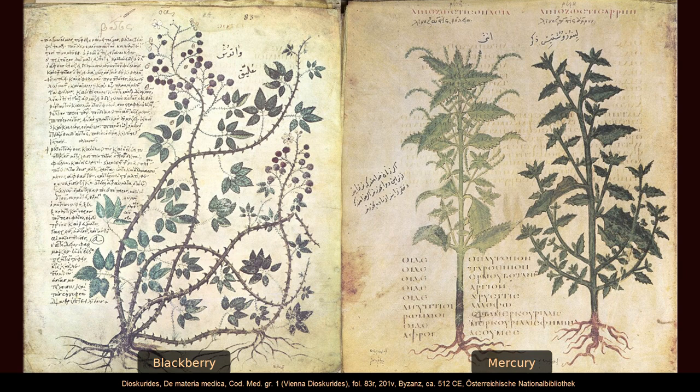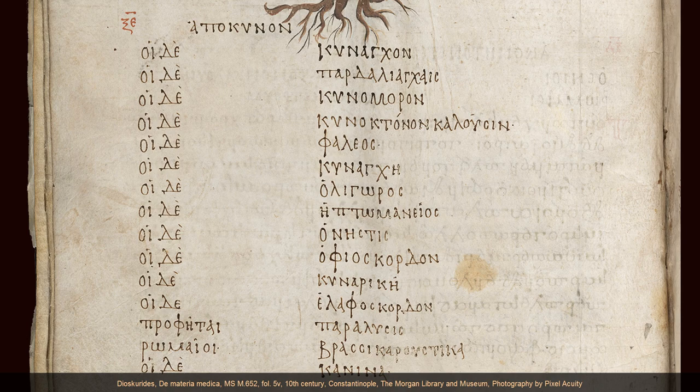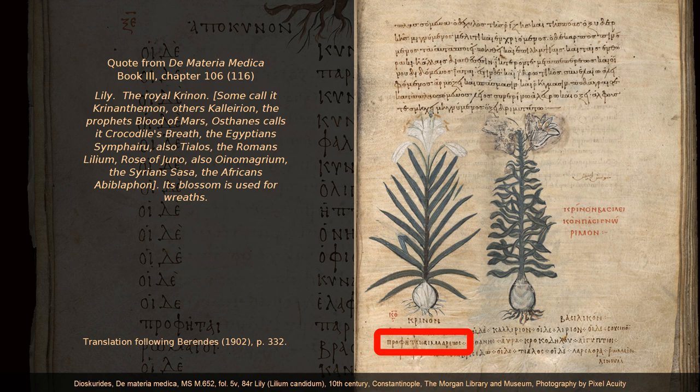But this famous manuscript does not only comprise descriptions of pharmaceuticals and their applications — it includes synonyms used in different languages and by different people. Here is an example from Book 3, Chapter 106, on the lily: 'Some call it Crinanthemon, others Calairion. The Prophets: Blood of Mars. Ostanas calls it Crocodile's Breath. The Egyptians: Symphairo. Also Tialos. The Romans: Lilium. Rose of Juno. The Syrians: Zaza. The Africans: Abiblaphon.' The entry continues describing medicinal uses: it softens the tendons and especially hardenings of the uterus, the leaves held as a poultice for snake bites, and boiled they are good for burns.